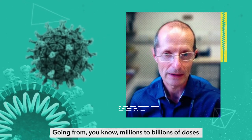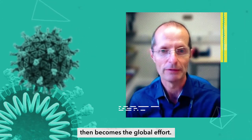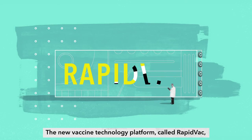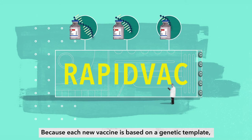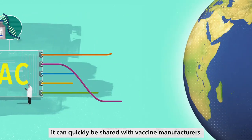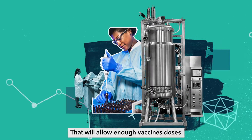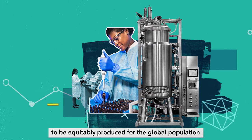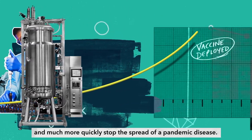Going from millions to billions of doses then becomes a global effort. The new vaccine technology platform called RapidVac makes that much easier than before. Because each new vaccine is based on a genetic template, it can quickly be shared with vaccine manufacturers located around the world. That will allow enough vaccine doses to be equitably produced for the global population and much more quickly stop the spread of a pandemic disease.